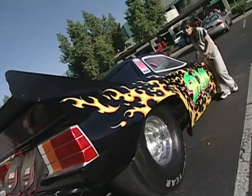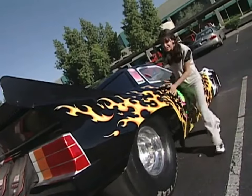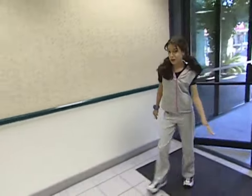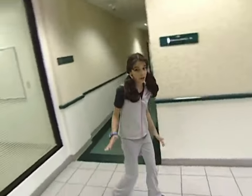Check this out! Who would drive a car like this to work? Must be some awesome character. This is where they make one of the coolest comic books in the world.